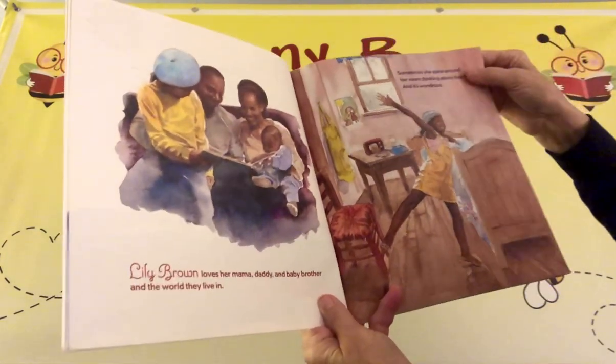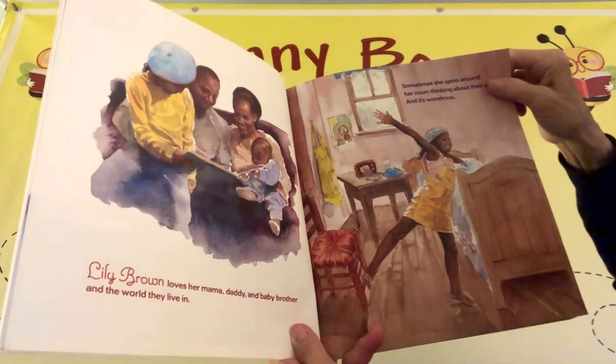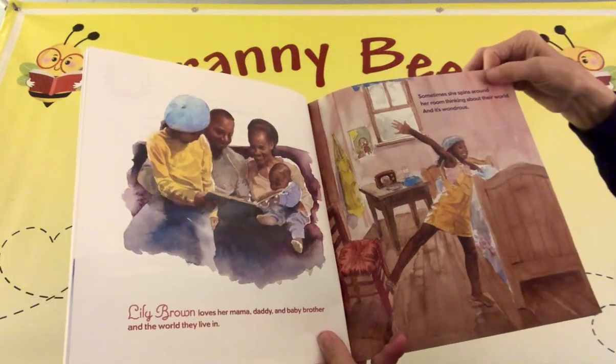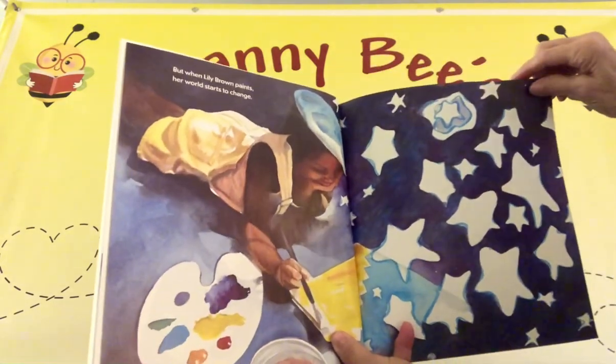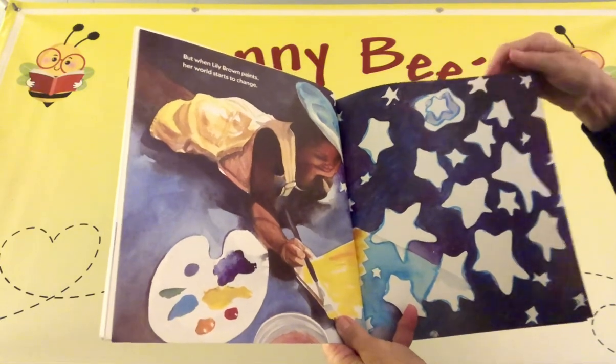Lily Brown loves her mama, daddy, and baby brother and the world they live in. Sometimes she spins around her room thinking about their world, and it's wondrous. But when Lily Brown paints, her world starts to change.